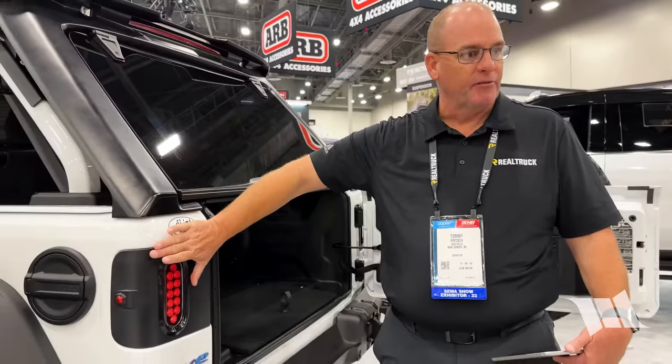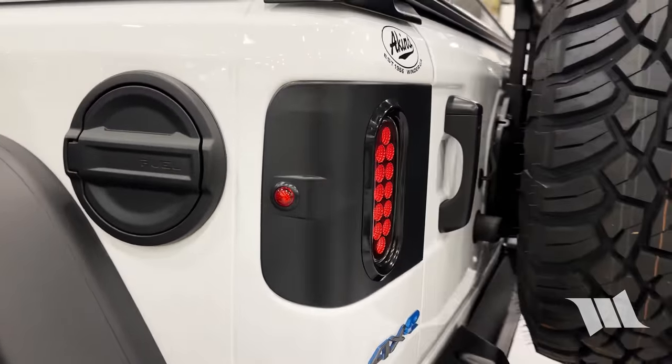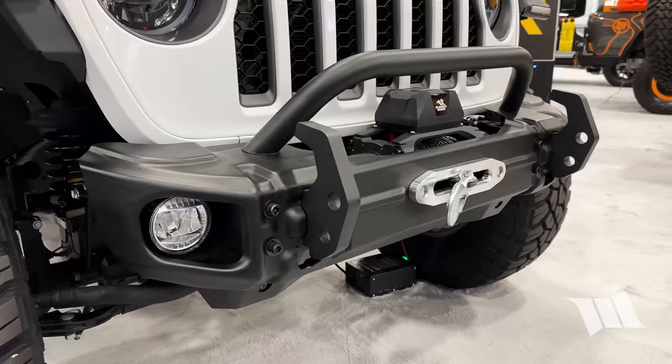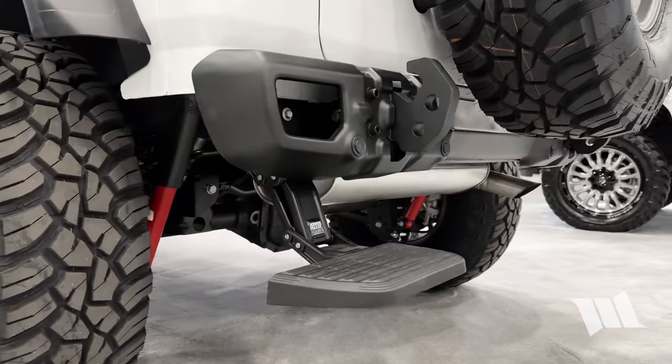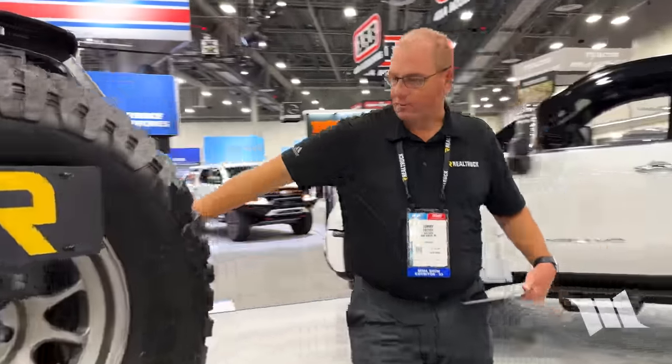Is there anything else on this vehicle you could tell us about? This particular product here is new — flush mount tail lights, plug and play. Unplug the factory one, plug in the aftermarket one, and it incorporates the reverse lights as well, giving you a nice clean flat finish on the back of the vehicle versus the OE ones that tend to stick out. Most things on this vehicle are our products: this is an Arcus rear bumper, we've got an Arcus front bumper, and an AMP bed step off the back.